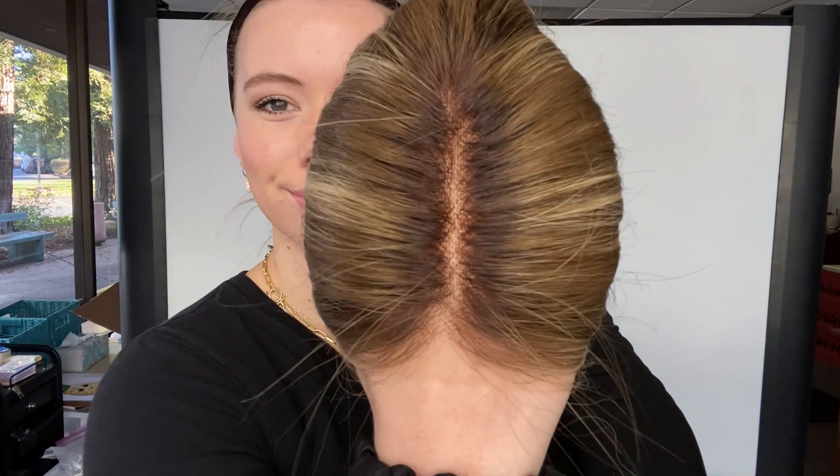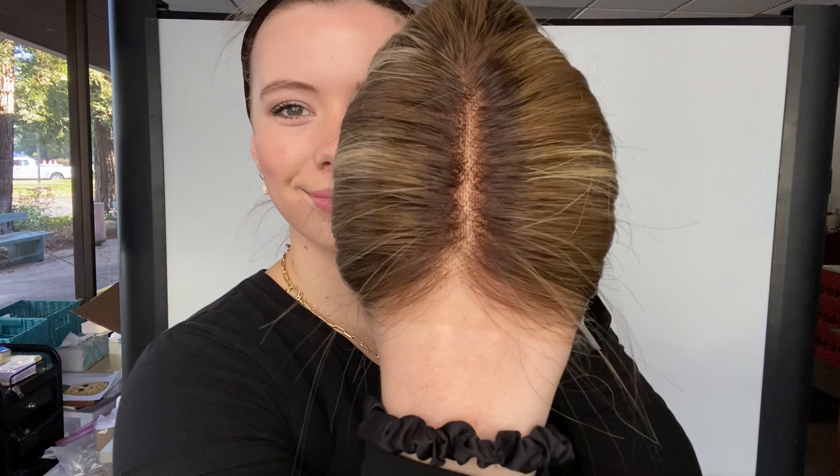And I'll give you another close look at the hairline. All right, we're going to leave a link to this exact wig below. Thank you!